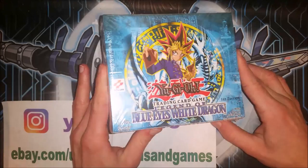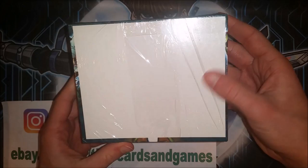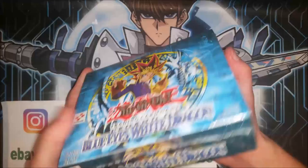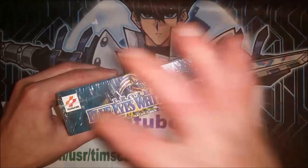Here we have it: the Legend of Blue Eyes 2nd Print Run 1st Edition Box of Cards. I am super excited to be holding this in my hands. This will be going straight to the safe in the bank. I can't wait — well, I couldn't wait to unbox the package. I will not be unboxing this box. Nonetheless, this is a piece of Yu-Gi-Oh! history, and what a box it is.